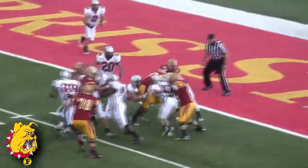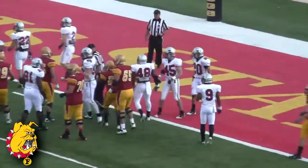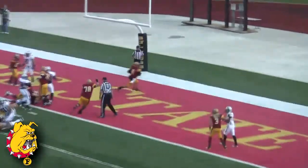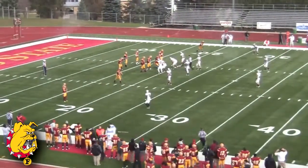They give it off to Jackson, Jackson right up the gut, down to the one — big strong run by Jamal Jackson as he almost snuck into the end zone. Out of the gun, Schneider on the keeper right up the middle — touchdown Bulldogs! Great call right there to get the ball in the hands of Tom Schneider.